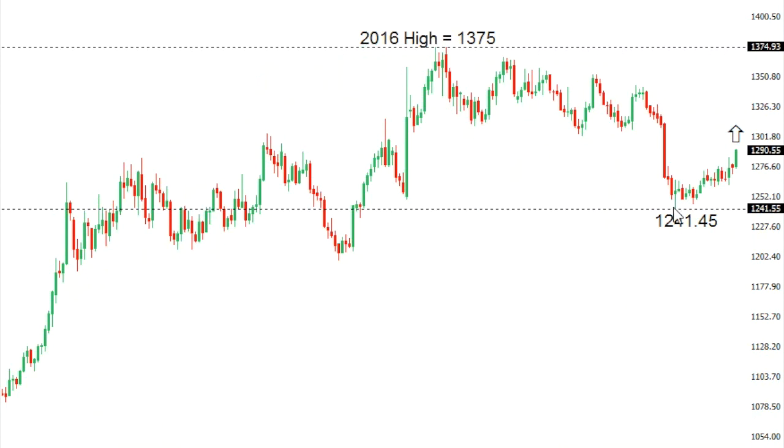Gold: Gold has seen a higher low potentially now carving out at 1241, with the overall structure quite constructive. Look for a push back above 1300 to strengthen the bullish outlook and accelerate gains back towards a retest of the 2016 peak at 1375.